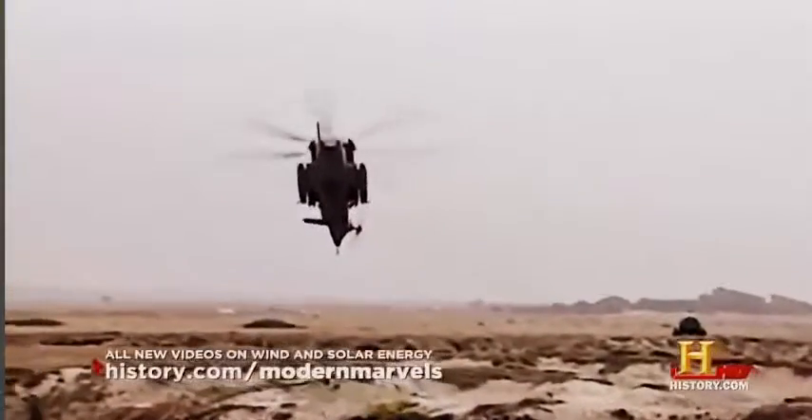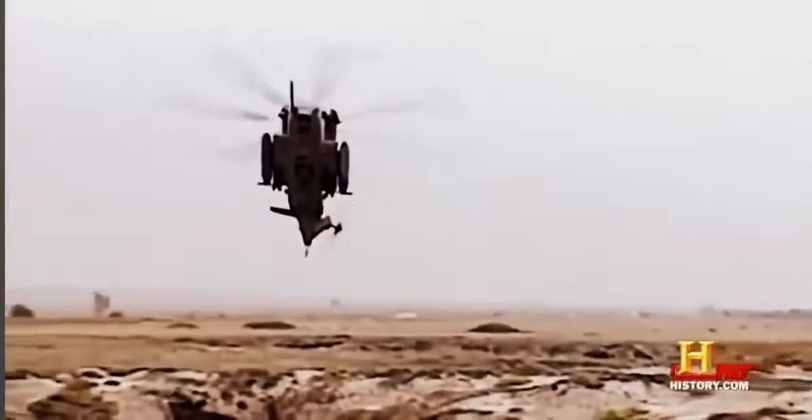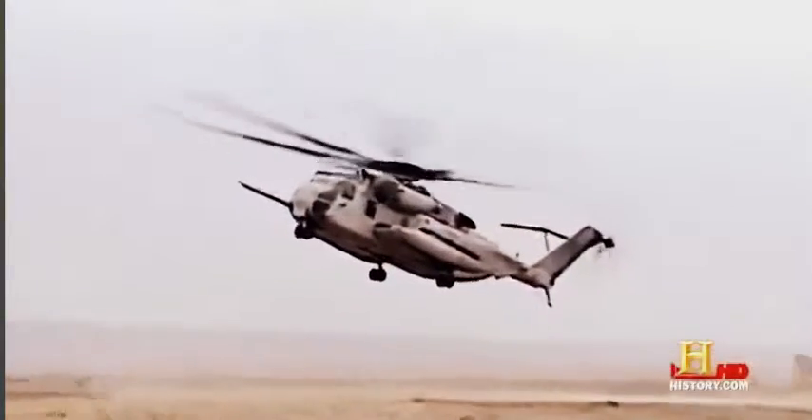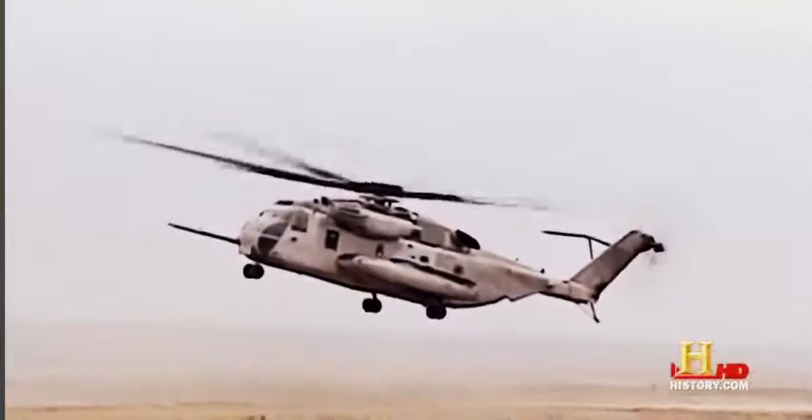The problem with this aircraft is it's very heavy. It falls like a rock if the engines are out, and if you get that one shot, it's going to be a hard landing no matter what you do.